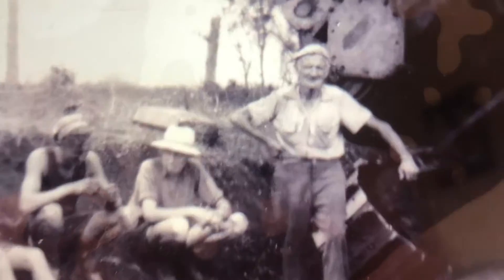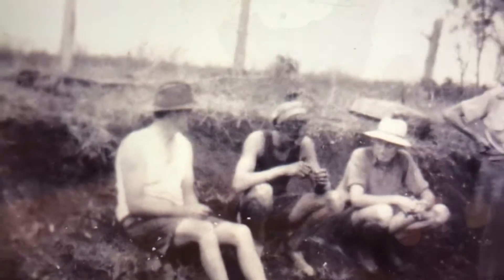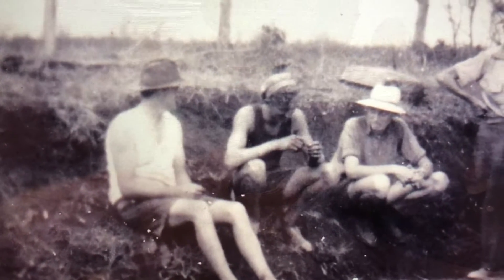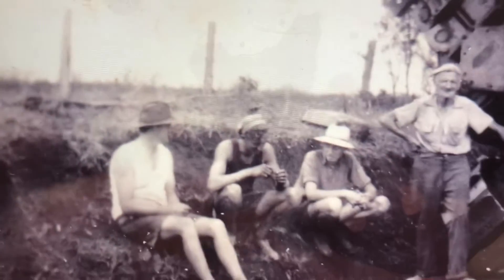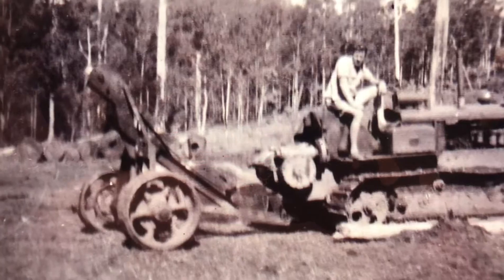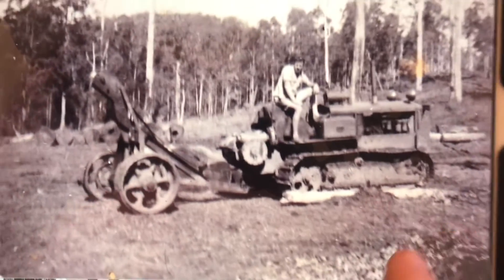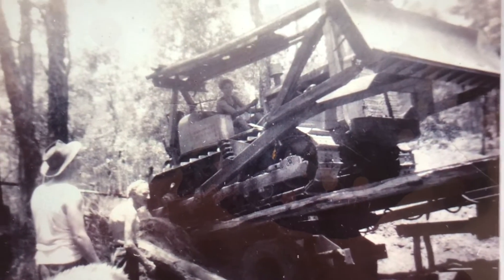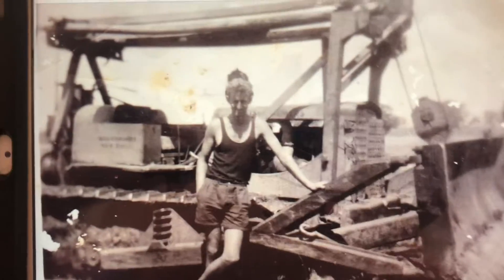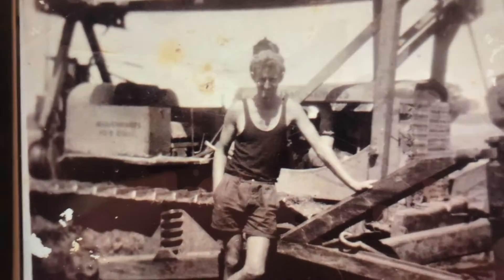Don't know who the old bloke is there, but there's Slim with a beret on. Don't know who the two gentlemen are with the felt hats either. That other one with the arch — as I understand it, that was at Conondale on the Sunshine Coast hinterland. Slim logged and cut timber all over the place, same as my dad did up in Mount Mee and all that sort of area.